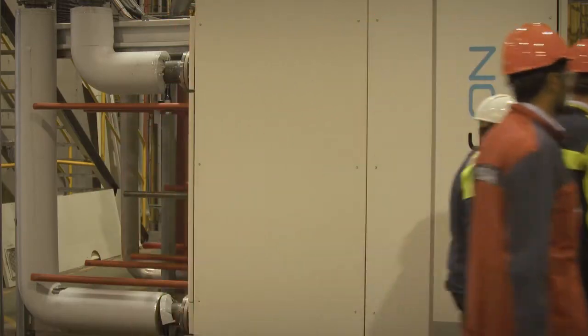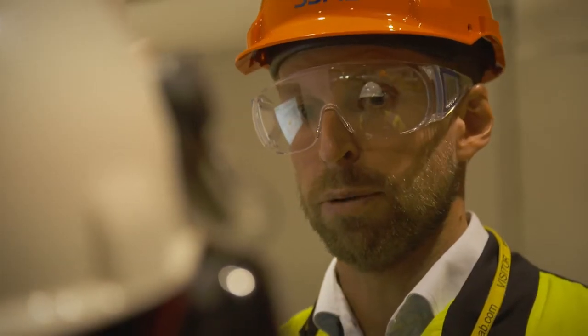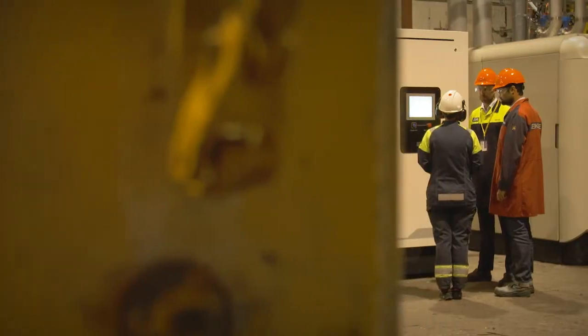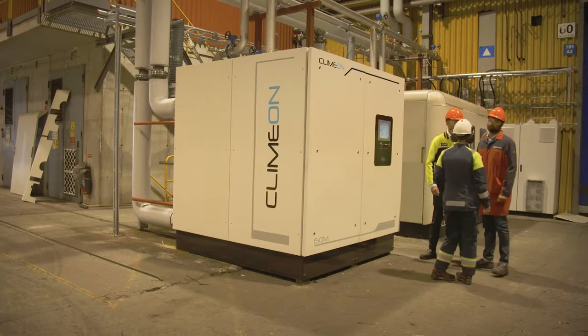We have a very efficient solution to capture some of that energy that we just waste today and convert it into electricity. As we work with lower temperatures, we can work with lower pressures, meaning that the components are lighter and we can create a very scalable solution with a very small footprint.